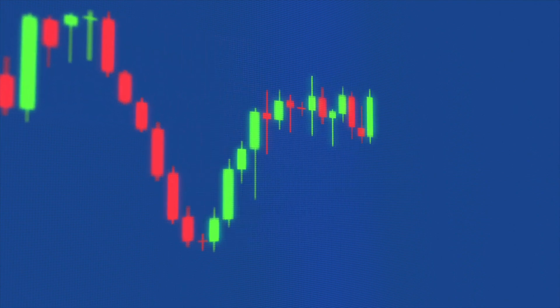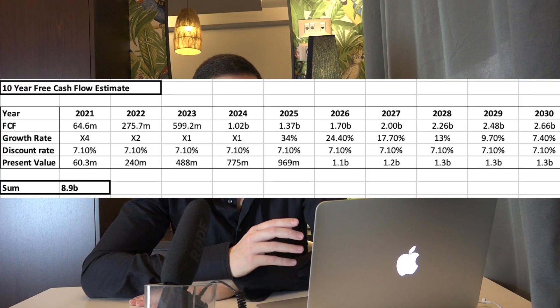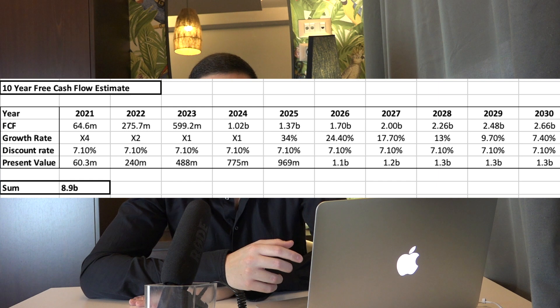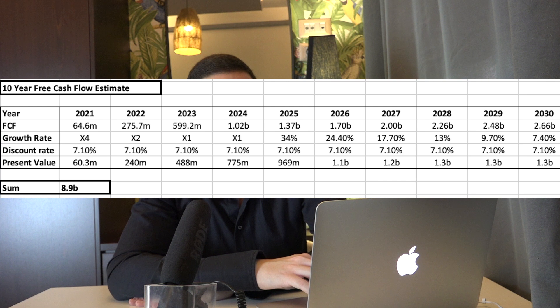Beta is a tool to measure stock volatility compared to the overall market. We get our beta from the average of other comparable companies. The second important assumption is the growth of the future free cash flows, which I have taken from other financial analysts. Down below you can see the projected free cash flows from 2021 up until 2030. Then the free cash flows are discounted to today's present value, and we get a result of the present value of the next 10-year free cash flows of Palantir coming at $8.9 billion.